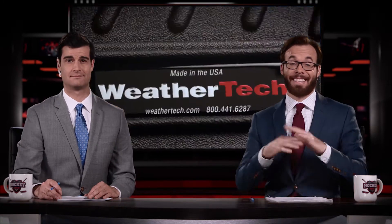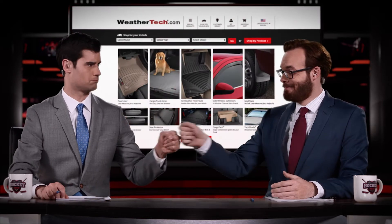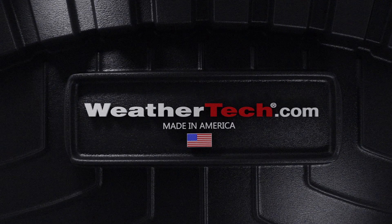You can always trust WeatherTech floor liners and cargo liners to protect against any spills or messes, protecting the front, back, and up the sides. This guy knows. Order yours today at WeatherTech.com. It's your best defense against mother nature.